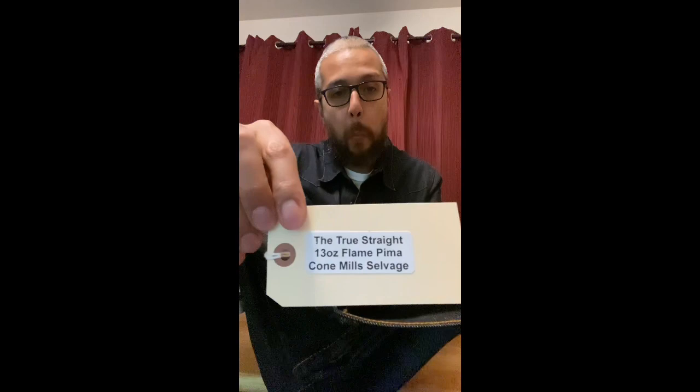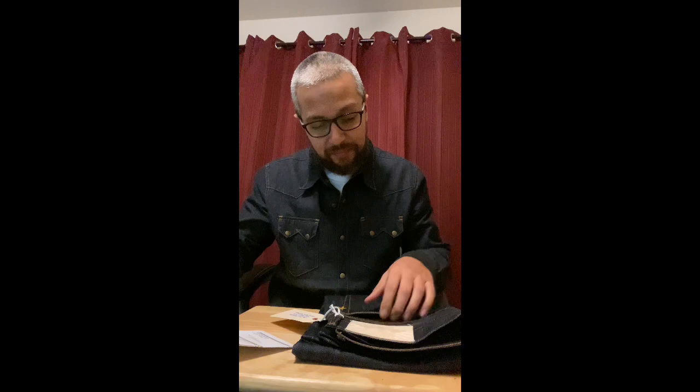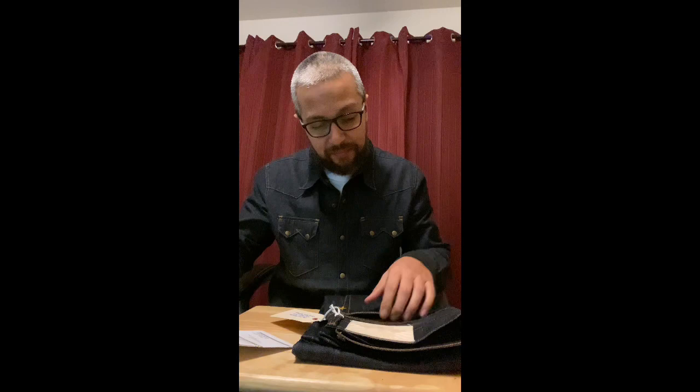It's the 13 ounce Flame Pima Cone Mill selvage. Lately I've been trying to stay away from anything under 14 or 15 ounces because it seems like you get a sturdier jean when you go heavier. But with the 13 ounces and the pima warp and weft, I was like I gotta get it.